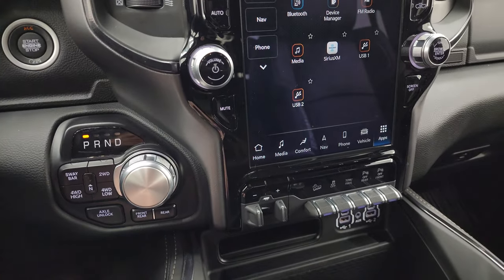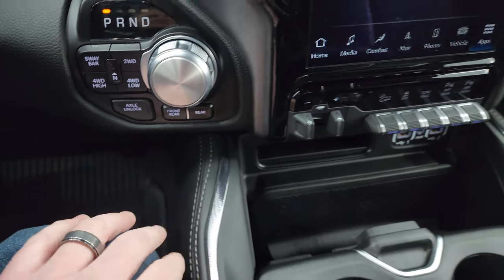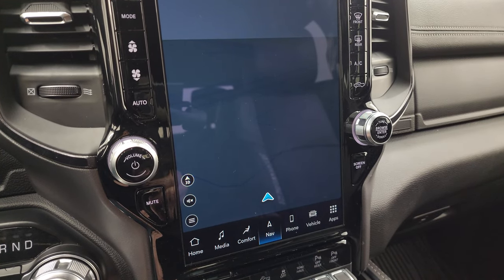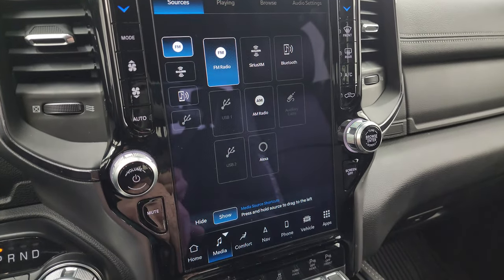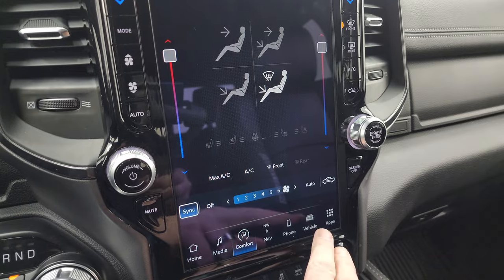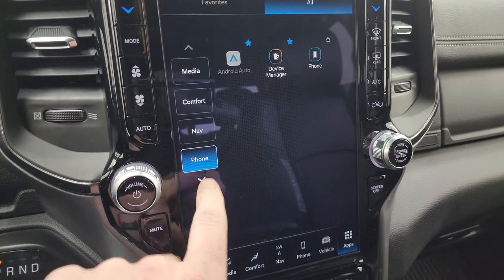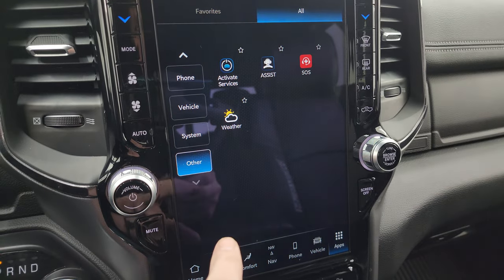Push button start, push button 4-wheel drive, 8-speed automatic transmission. This is what makes a Power Wagon a Power Wagon — you get front and rear axle lockers. You also get the Uconnect 5 12-inch radio with factory navigation working nicely, AM/FM and SiriusXM radio, AUX, USB, and Alexa hookups. You have dual climate controls, heated and cooled seat buttons, heated steering wheel controls, and various apps including Comfort, Nav, Phone, Android Auto, and Apple CarPlay, as well as off-road pages.